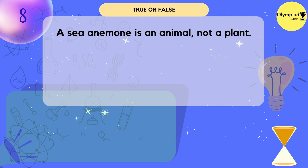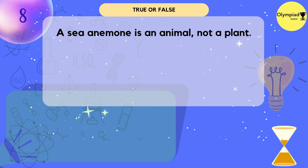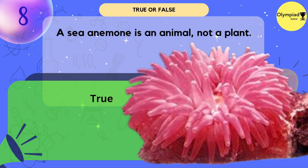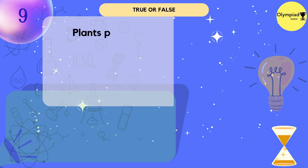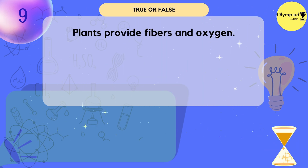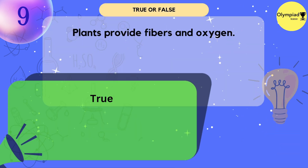A sea anemone is an animal, not a plant. True. Plants provide fibers and oxygen. True.